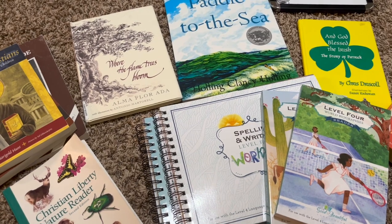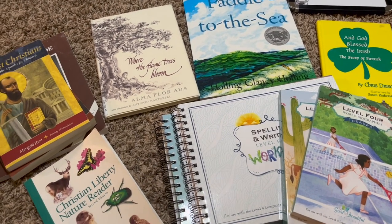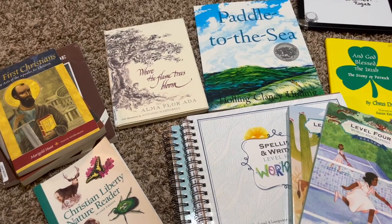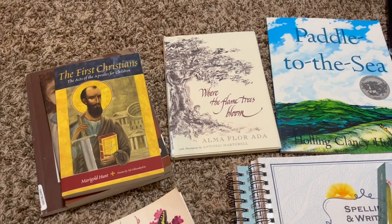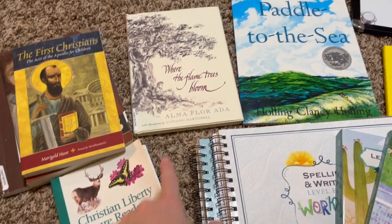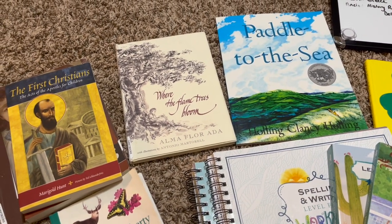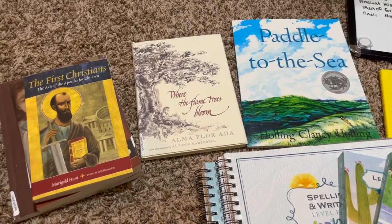A few of them are things that I've decided to do for him, so let's just jump right in and I'll tell you guys what we're going to be doing. Keep in mind a lot of these books, such as The Nature Reader and these two books up here, are going to be changed out term to term. This is his term one work.